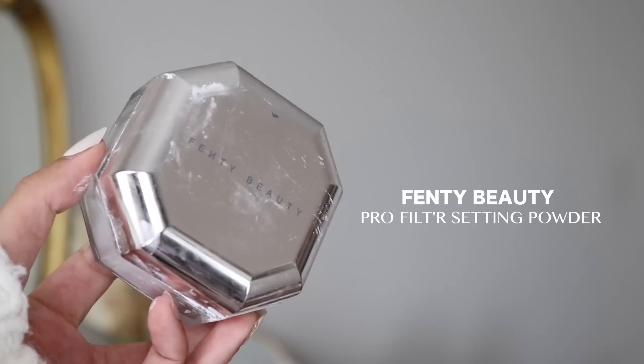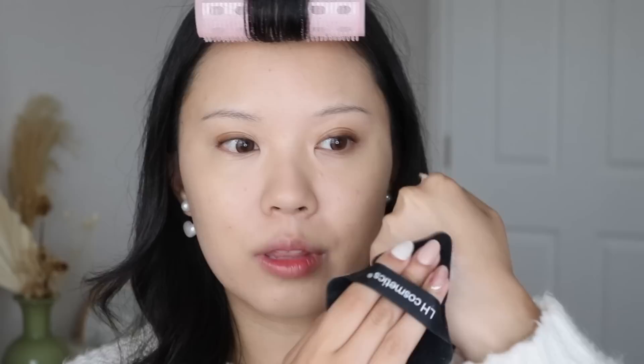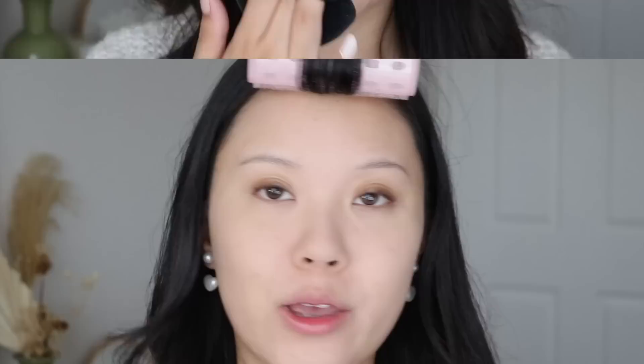For my loose powder, it's got to be the Fenty Beauty Pro Filter Instant Retouch Setting Powder in Lavender. I use the LH Cosmetics brush, dab off a lot of the powder on the back of my hand to keep it even and remove excess, then use it to set under my eyes. The lavender is supposed to cancel out my olive undertones and brighten up my skin. The powder itself is great — it does have fragrance, which actually smells quite good.